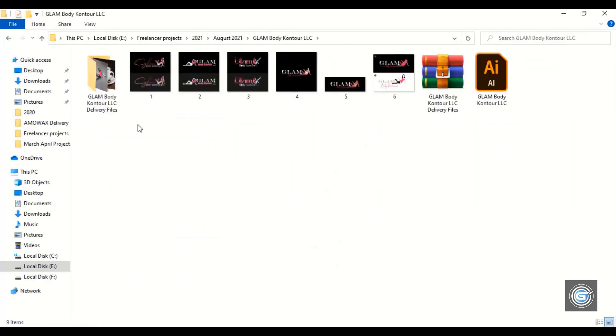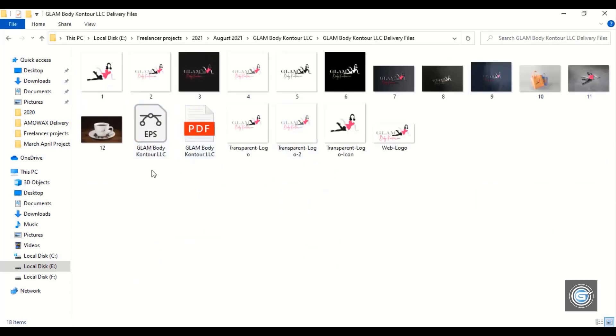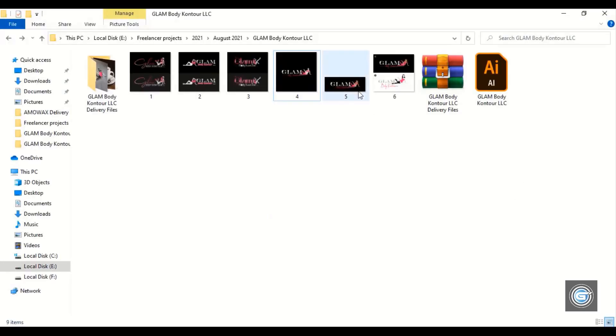Now let's open another project. Again, this customer is from the United States, and this logo is for a beauty and glamour business.